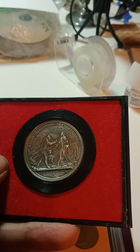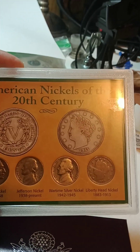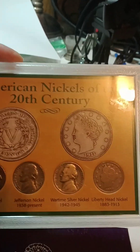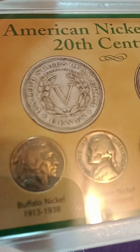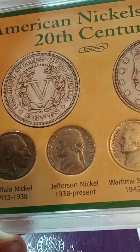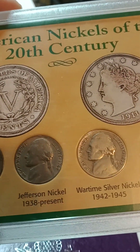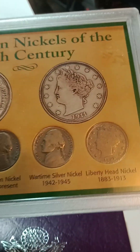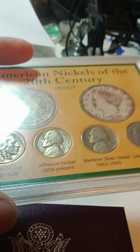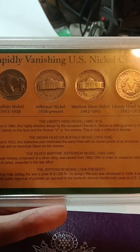Auction number three is going to be one of these America's First Metals — that thing is pretty cool. Number four is going to be the American nickels of the 20th century. We've got an Indian, and it looks like — not sure which year that is — we have a war nickel right there, and a V-nickel. I'll have information on them on the back.